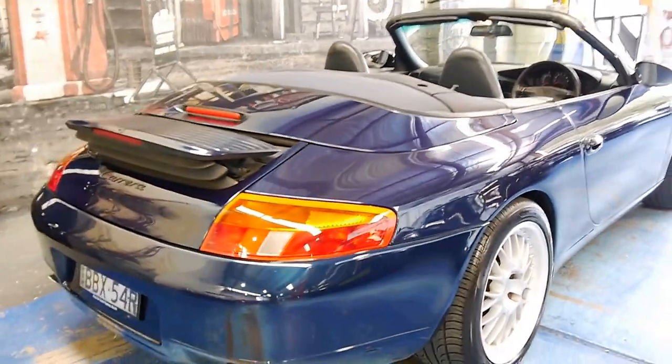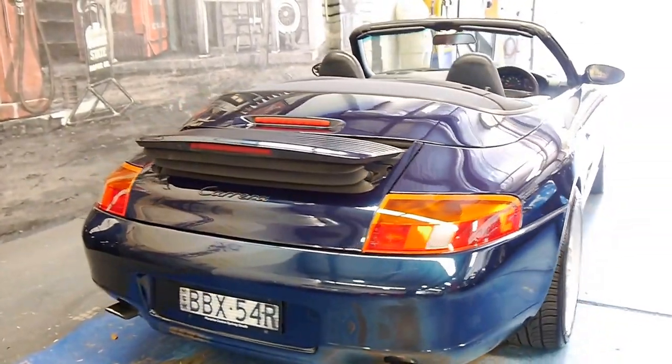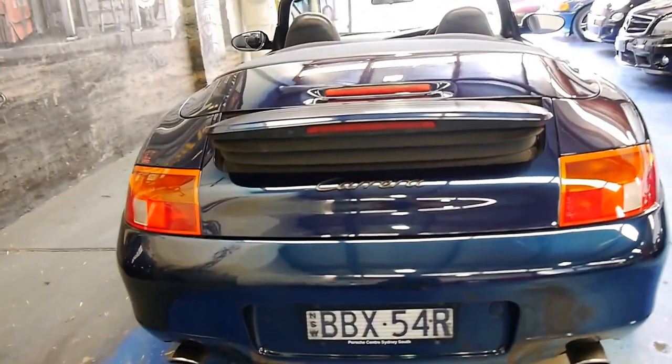It's got a hard top roof and soft top roof, obviously. And it really is just a beautiful car.